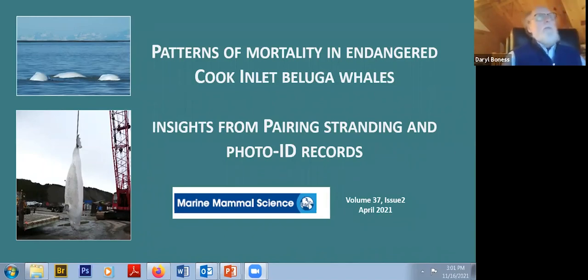Welcome, everyone, to the Editor's Select Seminar Series for the Society of Marine Mammalogy. My name is Daryl Bones, and I'm the Editor-in-Chief of Marine Mammal Science. Our presentations in this seminar series arise from papers published in the journal Marine Mammal Science, and we have a board of editors that make recommendations, and our presentations are chosen from those recommendations.